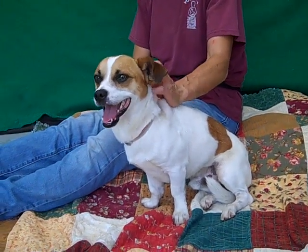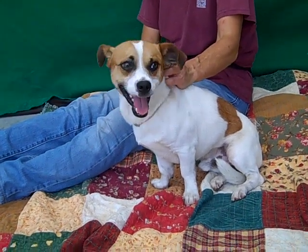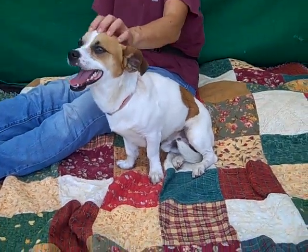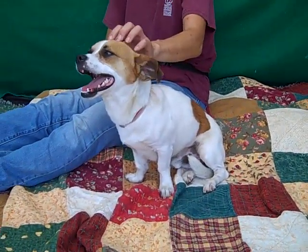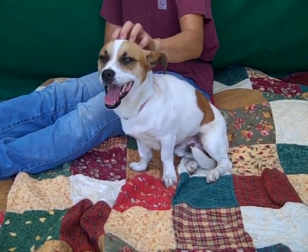He came in on July 2nd from Baldwin Park and this guy is just a sweetie pie. He's good with other small dogs because he has some dogs in his kennel. He's very attentive — when his handler Johnny was trying to get him to come over to her lap, he listened and came right over, and he just met her, so that's really awesome to see.